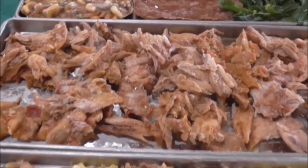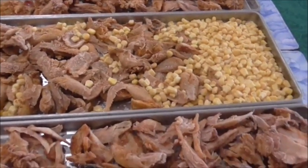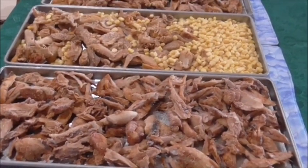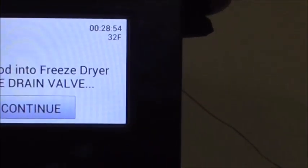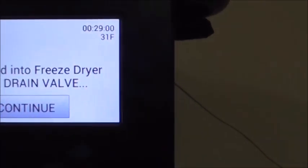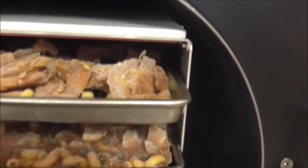I'll probably come back tomorrow afternoon when these are ready. The freeze dryer is down to 32 Fahrenheit, so I'm going to put in my trays and then press continue. Sorry if I sound croaky guys — it's very early in the morning here.